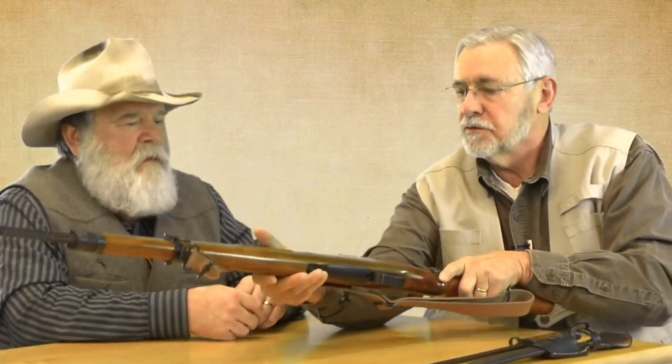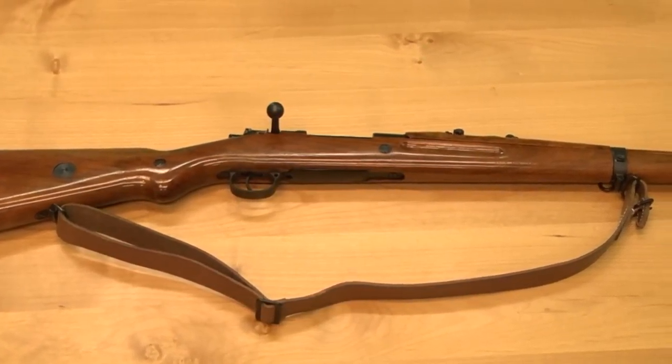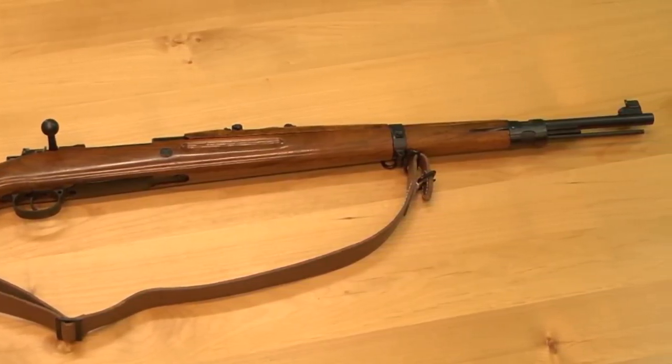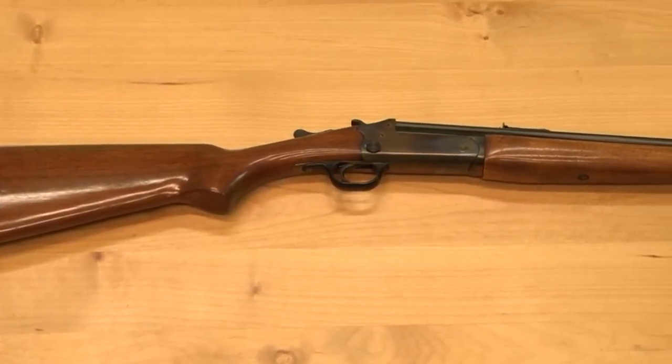Let me show some examples here. This is a Mauser VZ24, restored by my son, but originally made in Czechoslovakia. When my son got it, it didn't look like this, but he restored it. The reason he did is because it's a very operable gun — he re-blued it and everything looks really nice. And this other one is a Savage Model 24, over and under. I put many a squirrel on the dinner table with this gun when I was a teenager. Dad bought it either in the late 50s or early 60s.